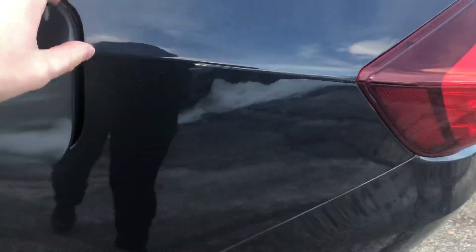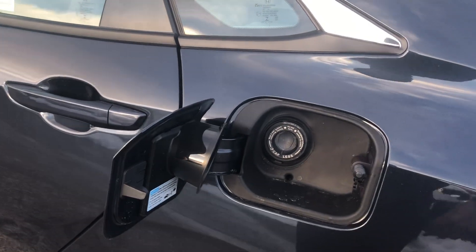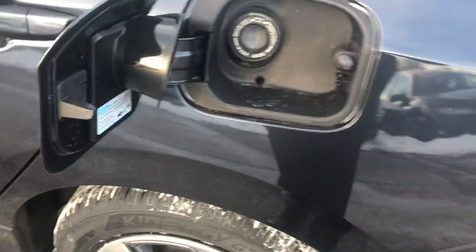Right up here you have your capless fuel filler. You don't have to worry about getting out of the car in the wintertime and taking off your gloves to fidget with that cap, or having that dangling cap chip your paint.